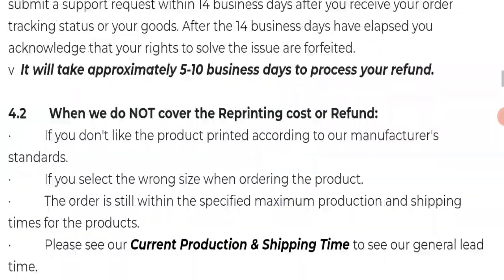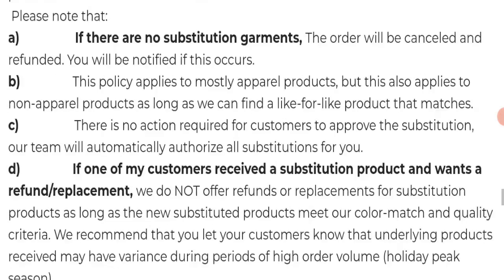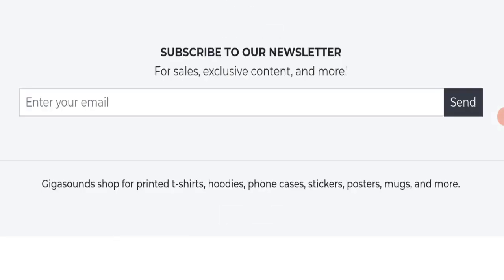Now we will talk about Gigasounds reviews. This website has not received any customer reviews yet, which is a very negative sign. The trust index score of this website is 83, which is good, and the business trust ranking is 58.1. Also, the content quality looks somehow plagiarized.